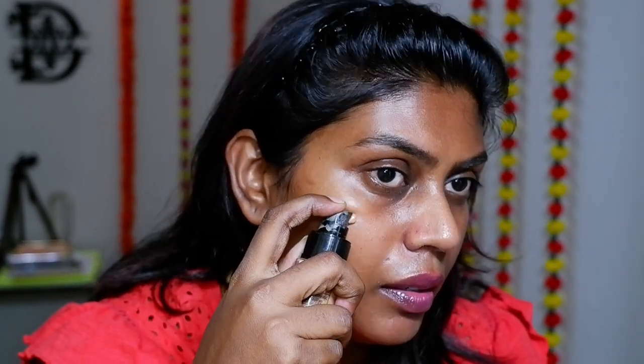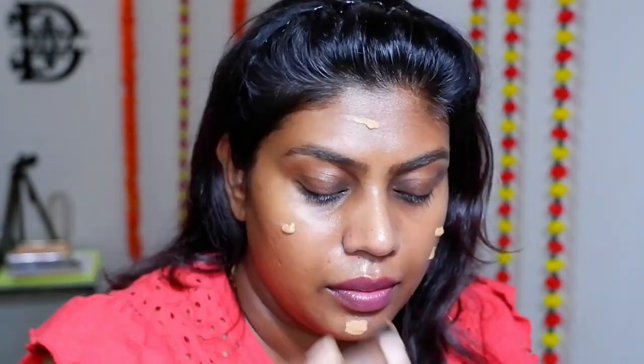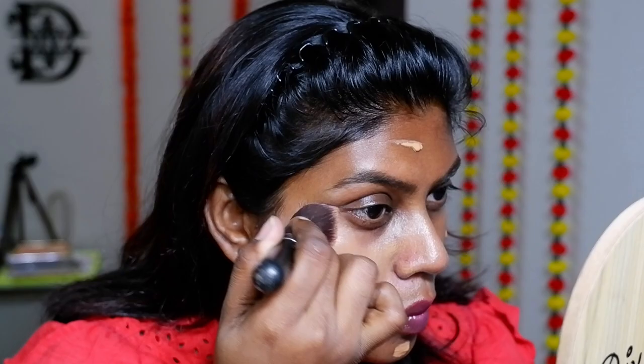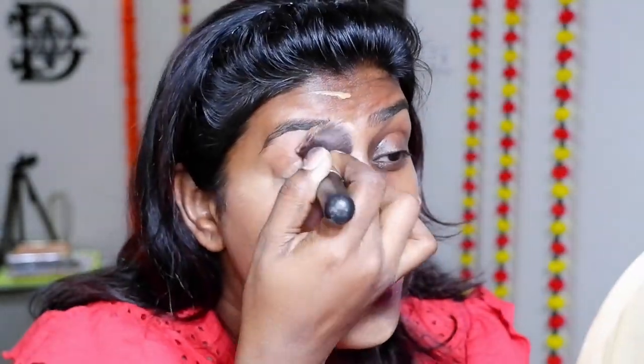For the foundation I'm going in with the NYKaa All Day Matte Foundation in the shade Hazelnut 12. This is a medium to buildable coverage foundation, so you can actually use it in the day and night as well. It gives a very thin and chic coverage, and if you want to build it up, you can add extra coverage.